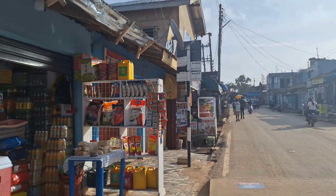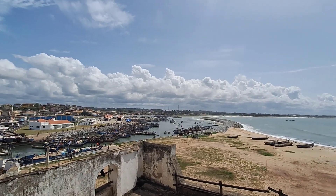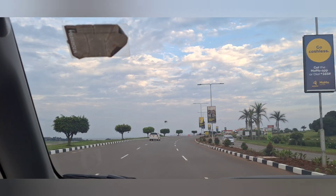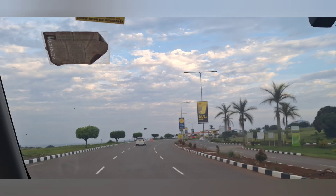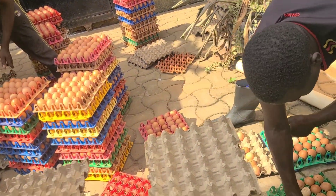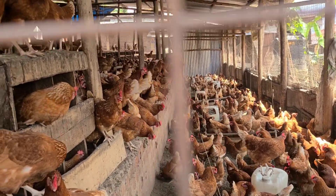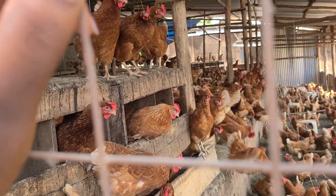Poultry farming is a business. Like any other business, our major aim is to make sure that we maximize on the profits that we make. We always spend a lot of money when the birds get sick and we are buying antibiotics to cure and treat diseases.